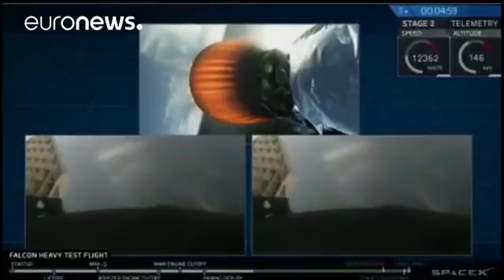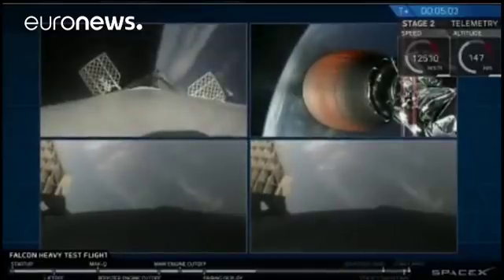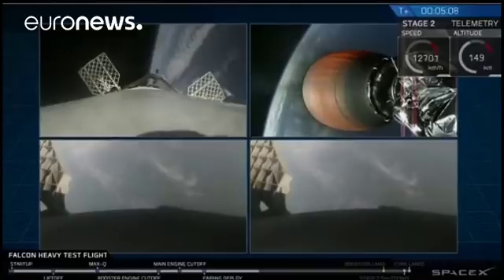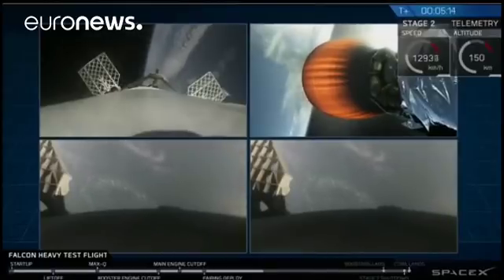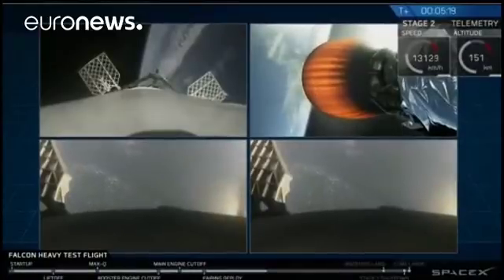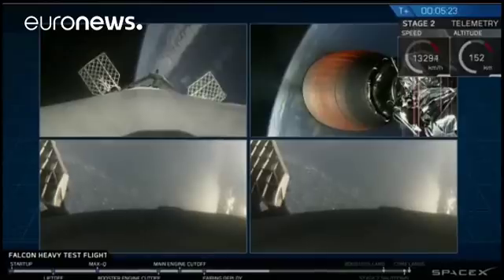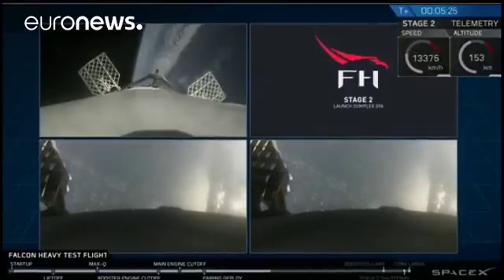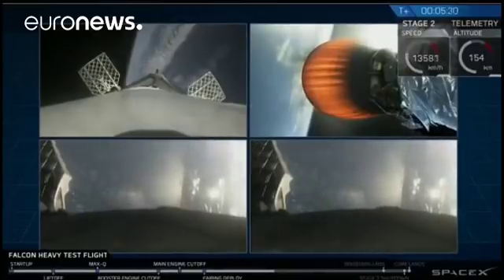That was awesome. That's the only thing I can really say right now. That was absolutely wild. Recapping all the great things you just saw: successful liftoff from the pad, successful booster separation, successful stage separation. You can see the center core and MVAC lit up. Then the beautiful shots of Starman chilling in the Tesla Roadster. Absolutely incredible.